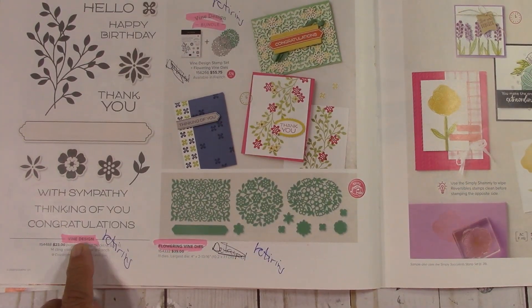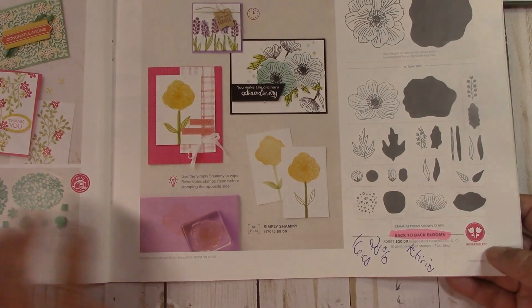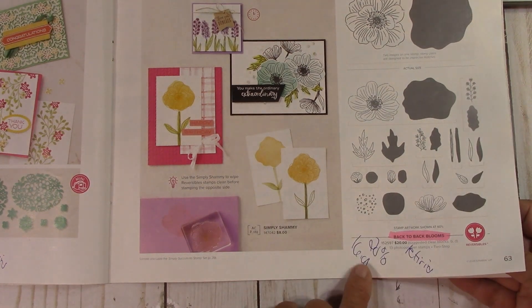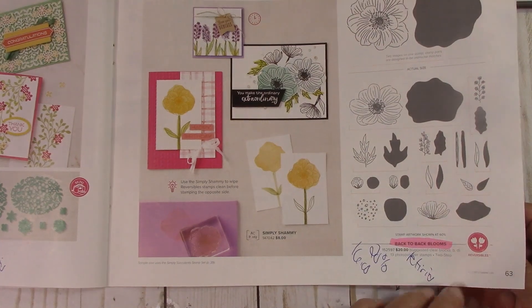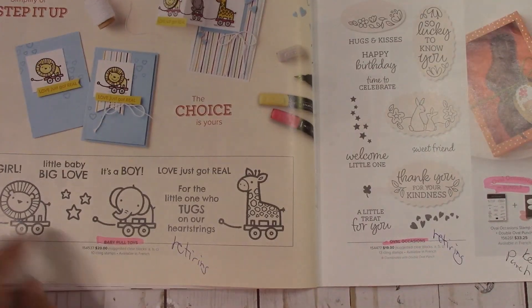Vine Design is retiring. Flowering Vine dies are retiring. Back to Blooms is retiring at 20% off at $16. This is a fun step stamping, like a two-step stamping set. Baby Pull Toys is retiring.